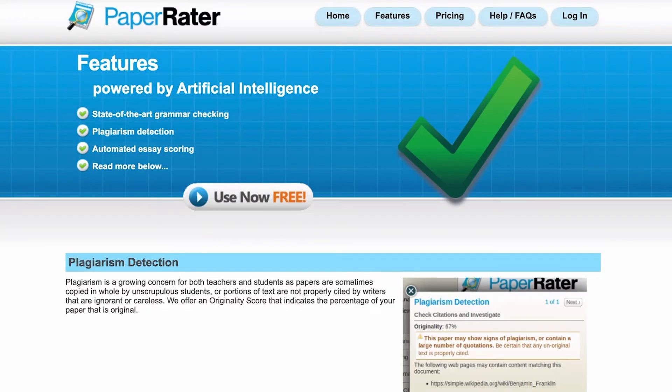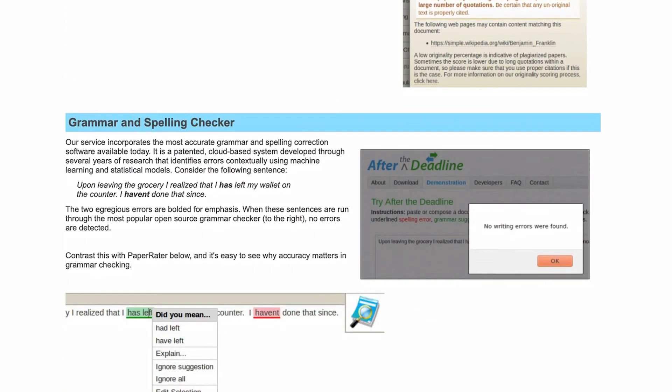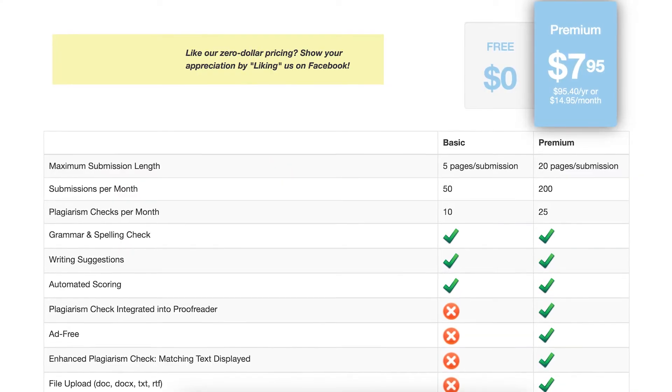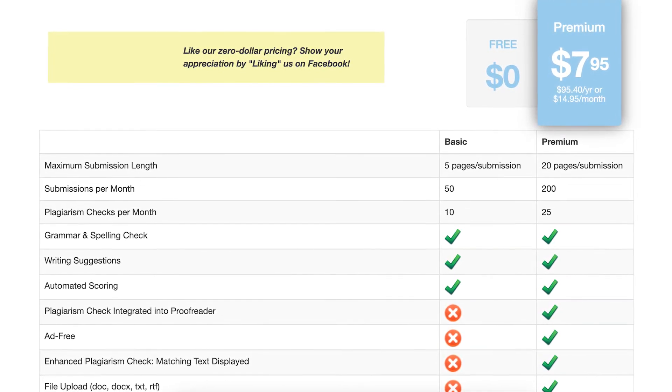Paper Rater's website may look straight out of the 90s, but don't let it fool you. You can use the browser tool to check for spelling, grammar, and plagiarism. They have a free version that you can use to improve your writing, but if you want more features, their premium plan costs around $15 a month. It may seem like a lot for an app with a basic design, but they do give out annual discounts and free add-ons for students and teachers. Even with the paid subscription, they only accept limited submissions at a time, which can be a bit of a bummer.